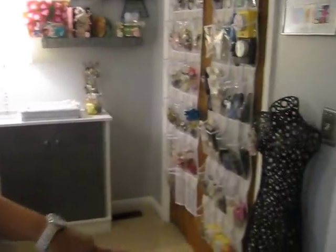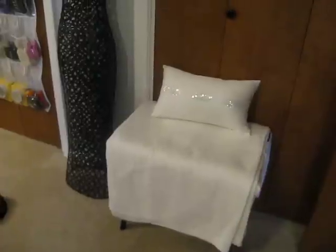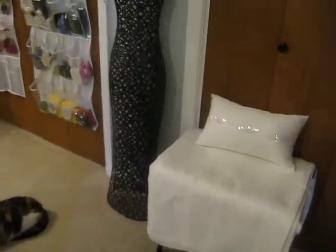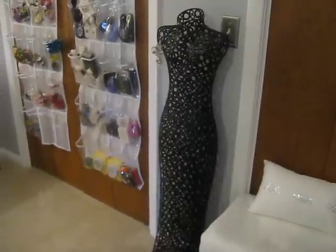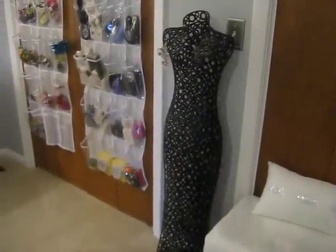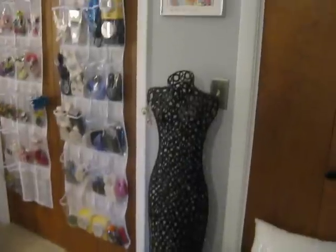Right here I put the luggage rack for when people come, because I do have to have this as a guest room. This dress form my husband bought me for my birthday, and I'm going to put some of my nicer laces and different things on it. There's my Jim Davis plaque.